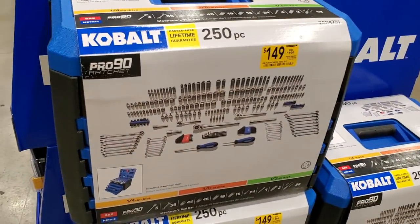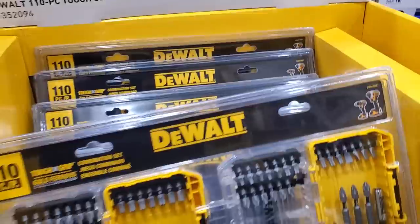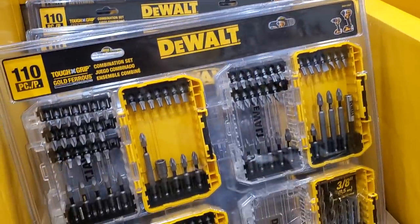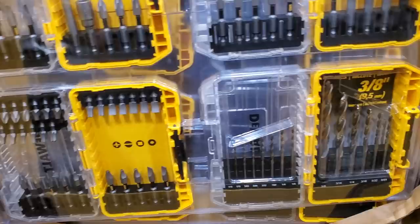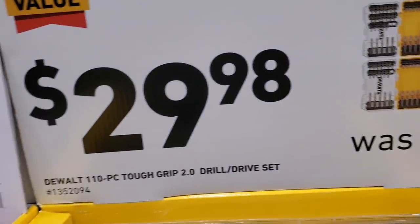$149 for a 250-piece bit set — they actually sold a few while I was here. There's also a big kit with three-inch bits, a magnetic sleeve, and drill bits. $29.98 for this 110-piece set with the tough grip.